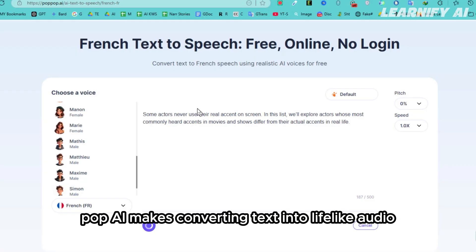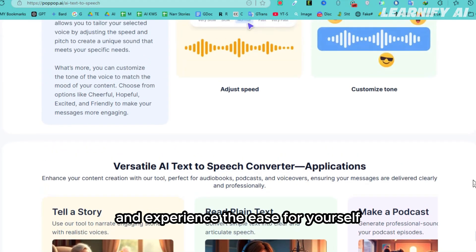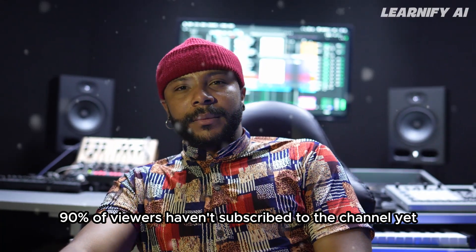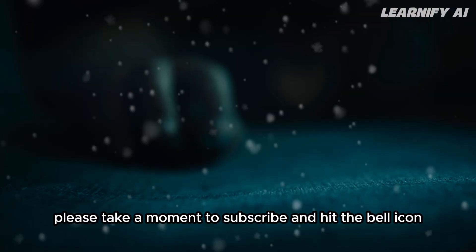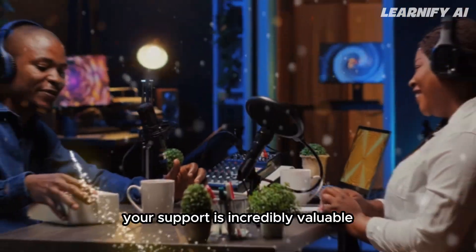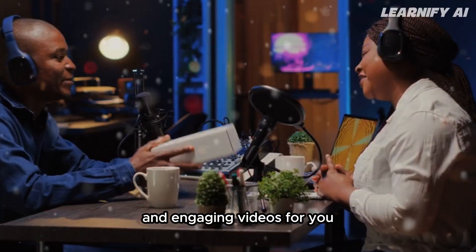PopUp AI makes converting text into lifelike audio incredibly simple and efficient. Give it a try by clicking the link below and experience the ease for yourself. If you found this video helpful, please take a moment to subscribe and hit the bell icon. This way, you'll never miss any of our upcoming content. Your support is incredibly valuable — it helps the channel grow and motivates us to keep creating more informative and engaging videos for you.